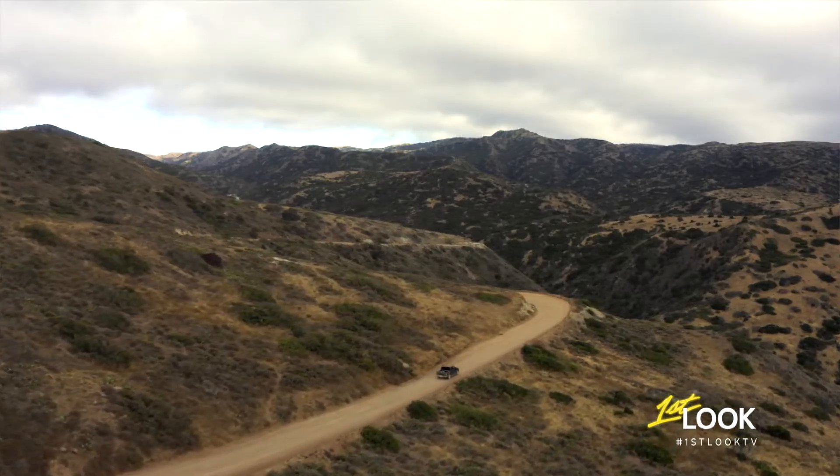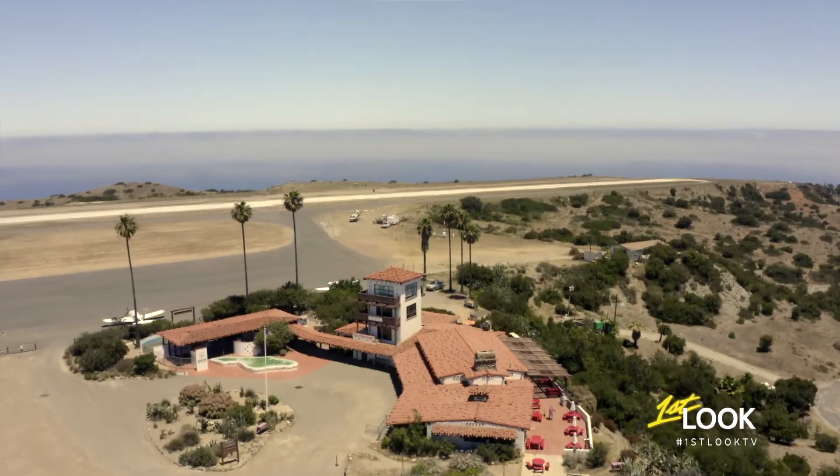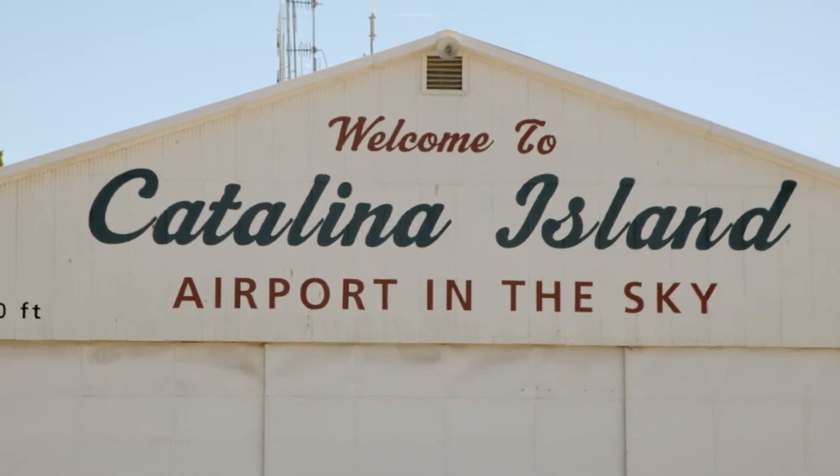After a 30-minute drive through the landscape's rolling hills, we've arrived to one of the island's main tent poles, which supports the community's infrastructure — aptly called the Airport in the Sky.